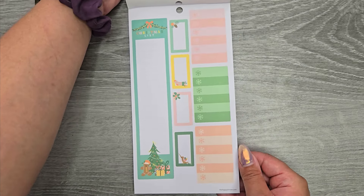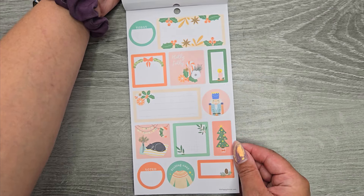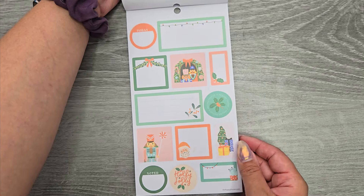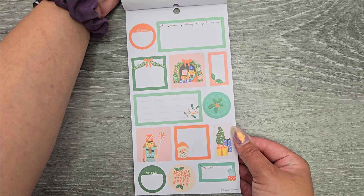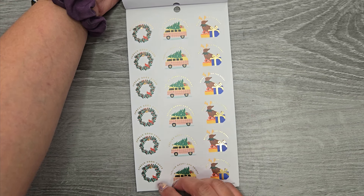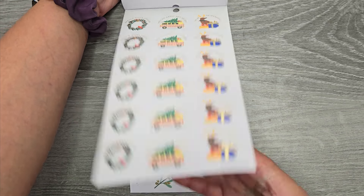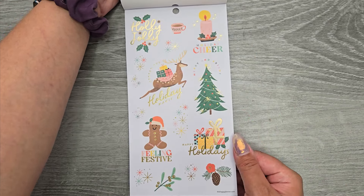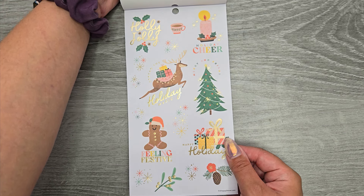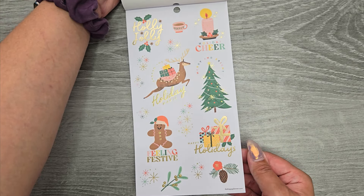Then we're in wintertime with some Christmas stickers. Some functional, a couple pages of functional: 'Hello jolly,' 'Merry Christmas,' 'Feeling cozy,' 'Holly jolly,' 'Feeling festive.' Clear sticker paper: 'Spread good cheer,' 'Feeling merry and bright,' 'Bring on the merry.' Clear with gold foil, and then on paper with gold foil: 'Holly jolly,' 'Spread the holiday magic,' 'Holiday cheer,' 'Merry and bright,' 'Happy holidays,' and 'Feeling festive.'